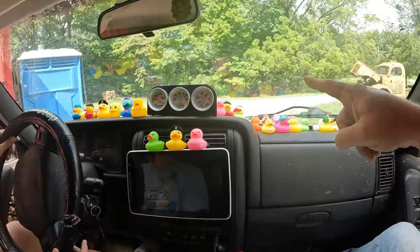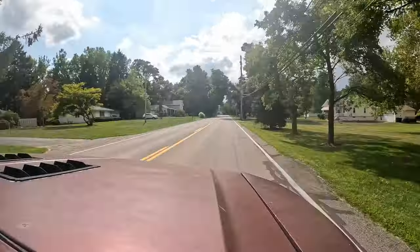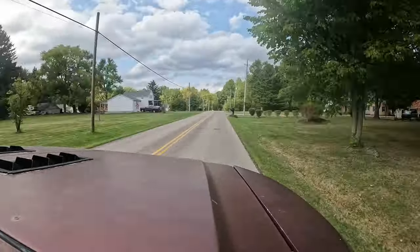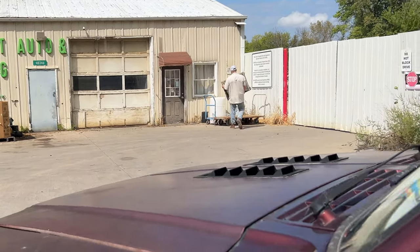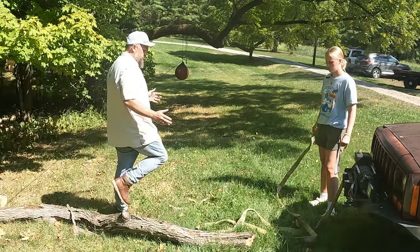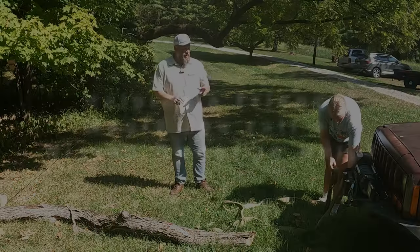Ow! To the scrap yard. Onward. Now, you better behave, little buddy, or you'll end up here too. As a Jeep owner you're just going to have to get used to the idea that when your friends have something heavy they need towed, or they get in a bind, you're going to be the one they're calling.